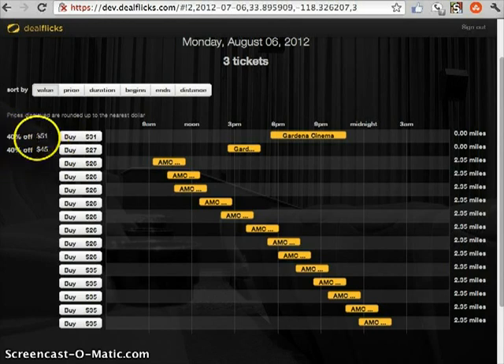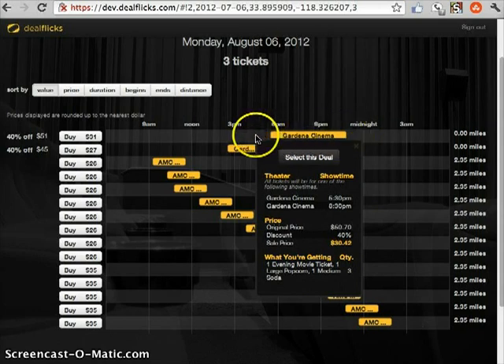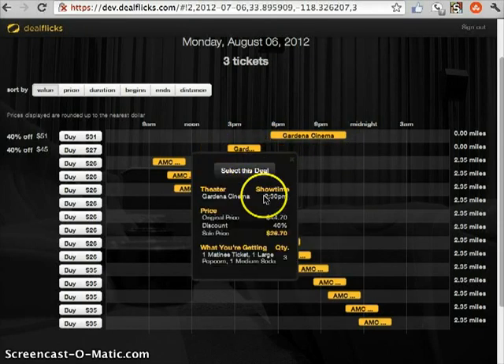These ones are 40% off of their normal ticket price. So we can click on this. It looks a little weird because it starts at 5:30 and ends at 10:50, but the reason is because it's what we call an OPAC deal. All tickets will be for one of the following showtimes — this is good for either a 5:30 show or an 8:30 show. You don't know until after you pay, and once you buy, you'll find out if it's going to be the 5:30 or the 8:30. So that's an example of an OPAC deal. Here's another DealFlix deal — this one happens to be just for the 2:30 show.